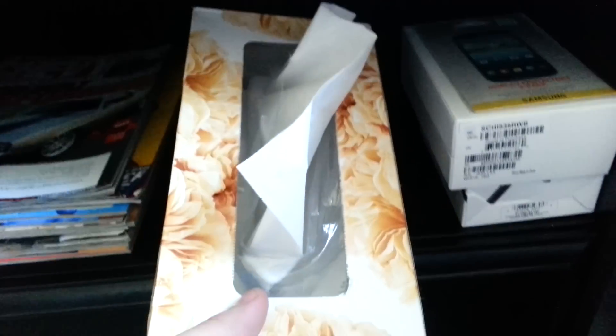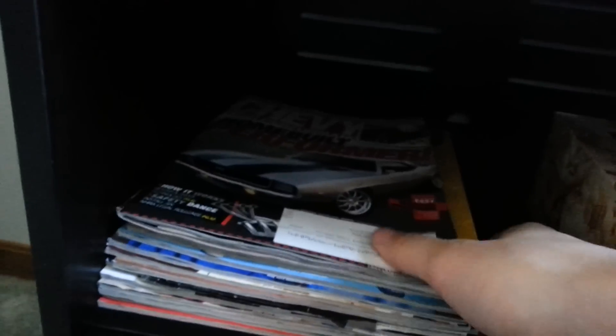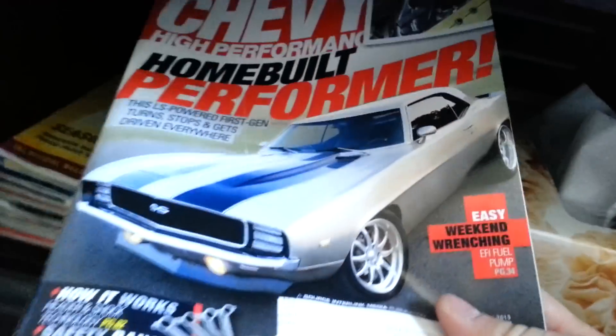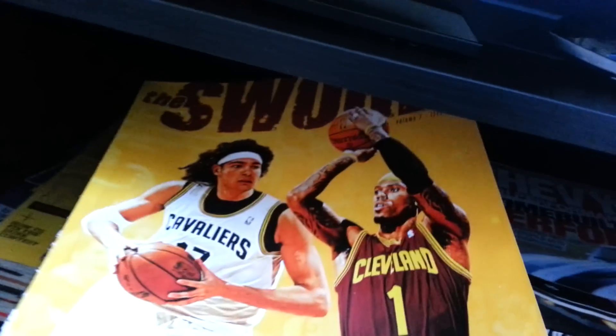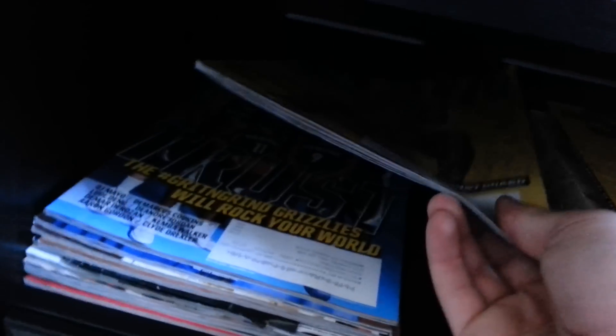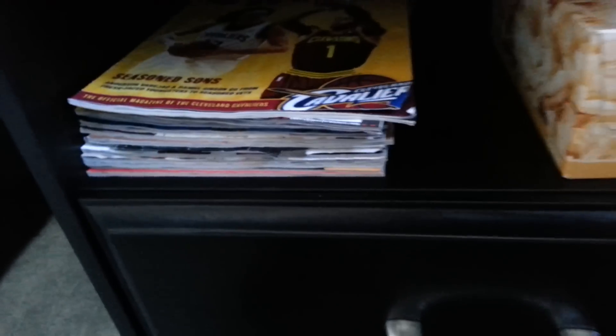Gotta have boxed tissues when you're sick. And here's my magazine collection. On top I have a car magazine — I just got that today actually. This is a Cavs one — the only Cavs one I have. And the rest are Slam magazines about the NBA. Those are really cool, they're my favorite. They all come with posters, which I have on my door.